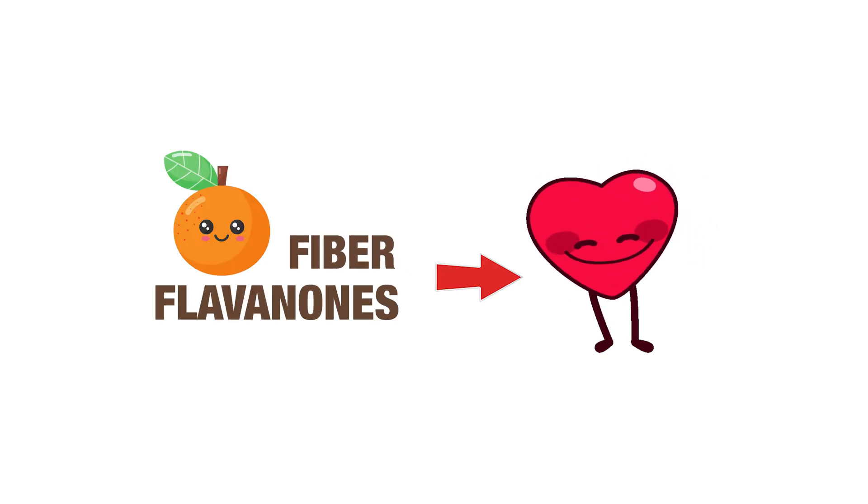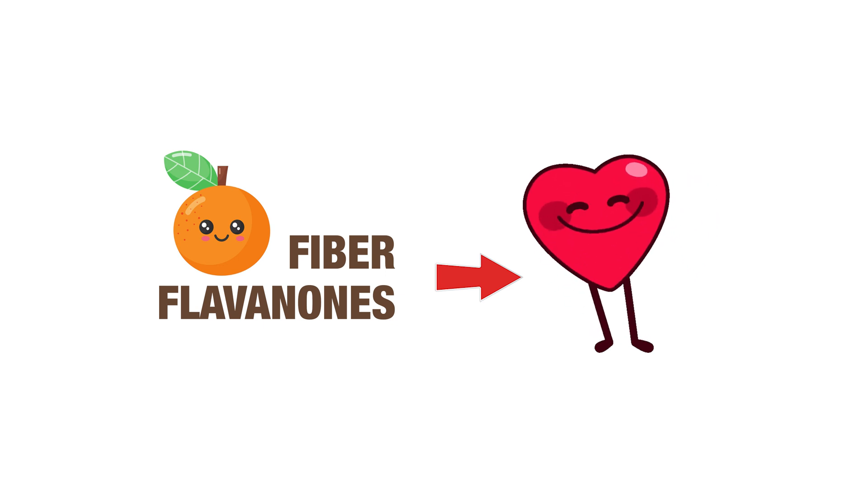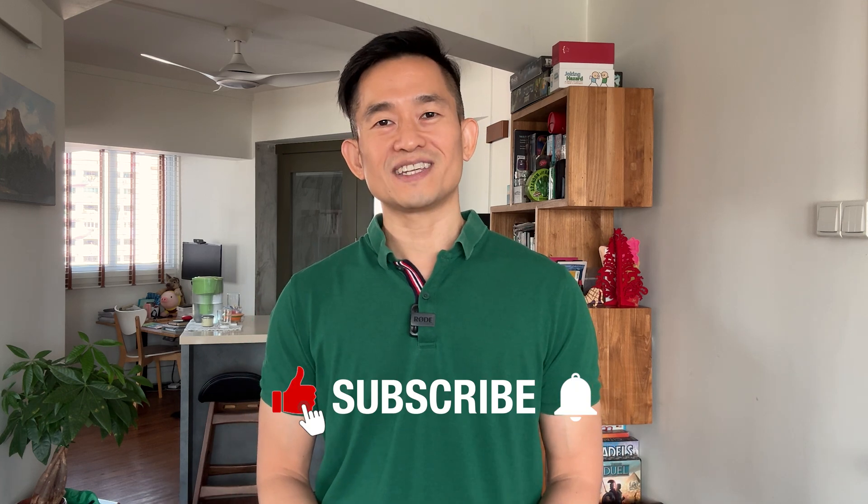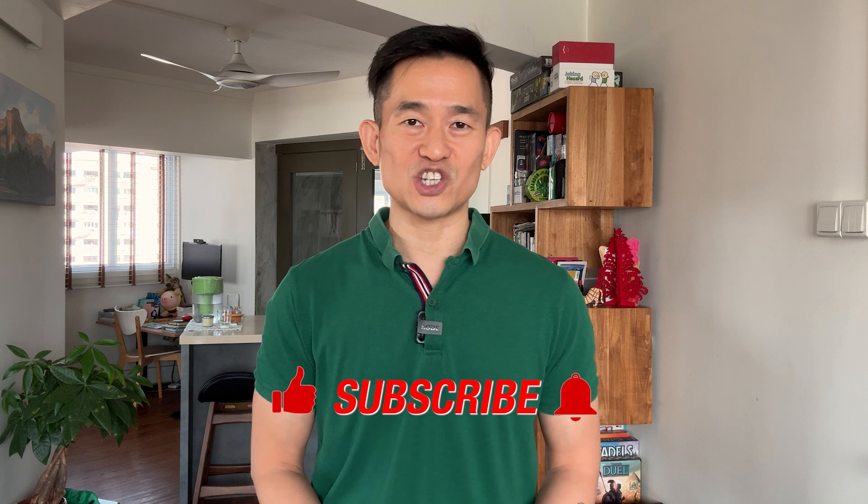So when the results from these and other randomized controlled trials and observational studies are put together, the data shows quite convincingly the heart health benefits of oranges and other citrus fruits through the action of the fiber and the flavanones they contain — not to mention the big boost of vitamin C that you get as well. All these beneficial fiber and flavanones are primarily found in the white pith, so do try to eat as much of the pith as possible when you next peel an orange. Help me hit the like and subscribe buttons, turn on notifications, and share this video with someone you've been trying to convince to eat more oranges, especially with the pith.